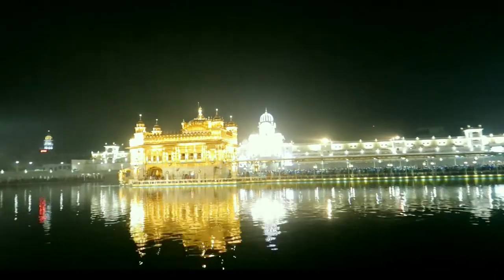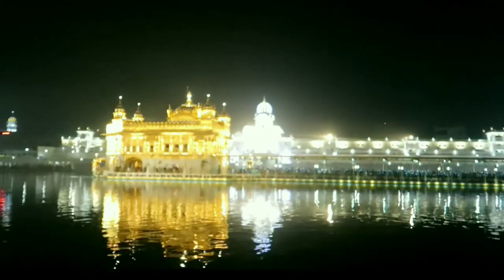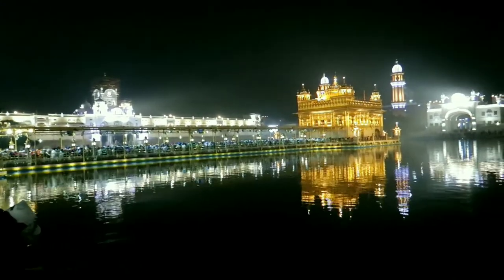If you closely see the temple, the upper half of the temple is made of gold because no one is able to touch it. It is above the human reach so that nobody can touch it.